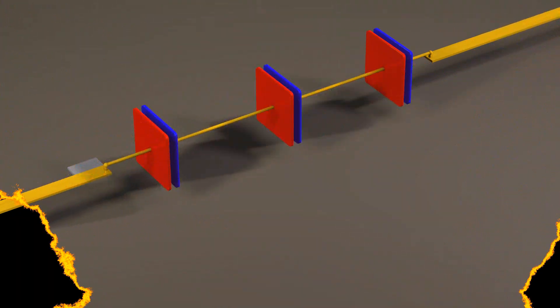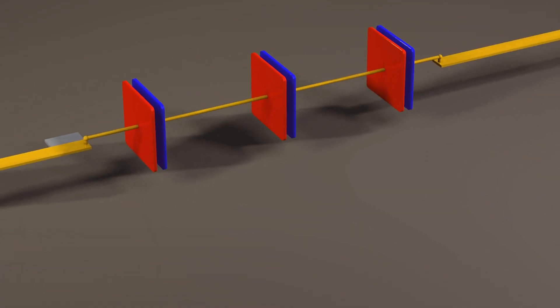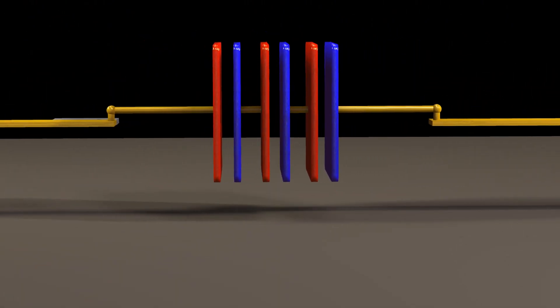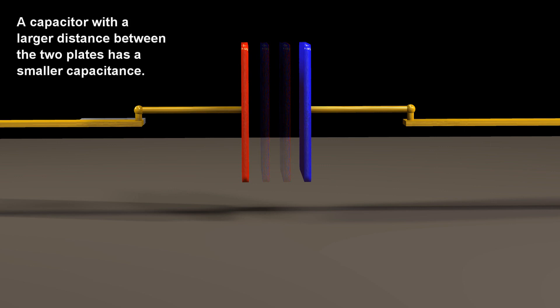There is a similar way to look at capacitors in series. Multiple capacitors connected in series can be viewed as a single capacitor with a larger distance between the two plates. A capacitor with a larger distance between the two plates has a smaller capacitance.